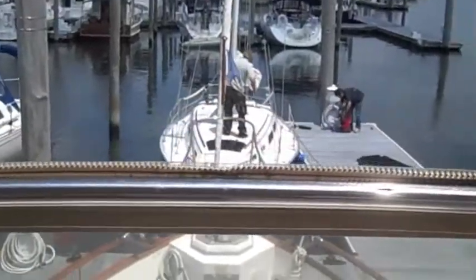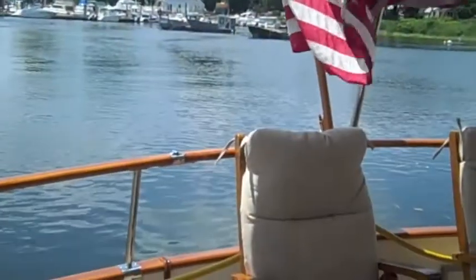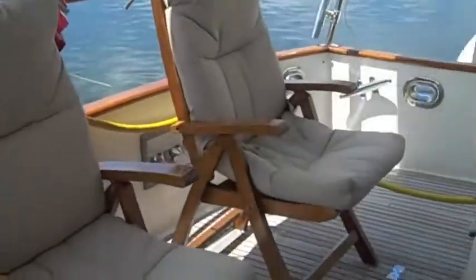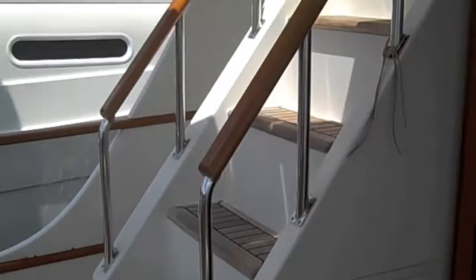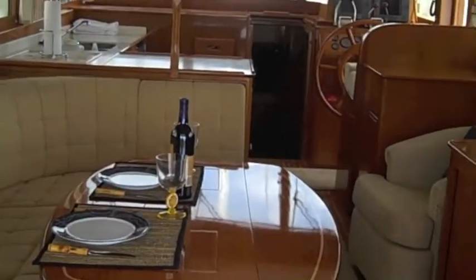Sand Dollar, Grand Banks 42 Europa — here we are on the aft deck of Sand Dollar in Stratford, Connecticut. Nice stairs to the flybridge as opposed to the old stainless ladder, really a nice touch there, and here we are in the main cabin.